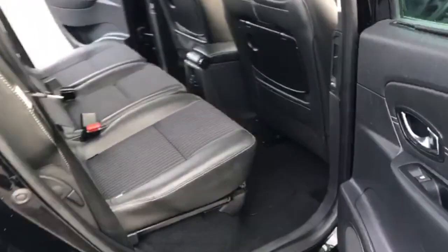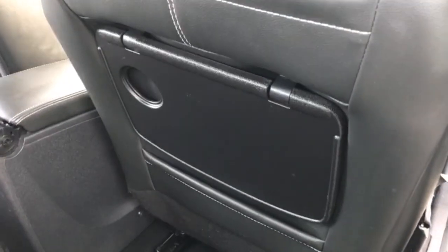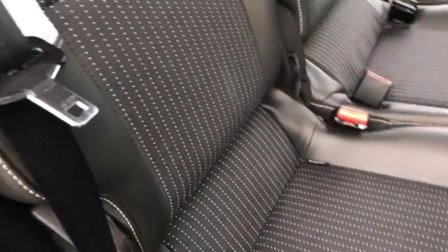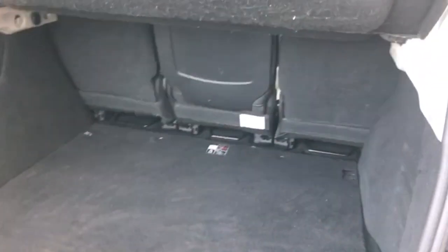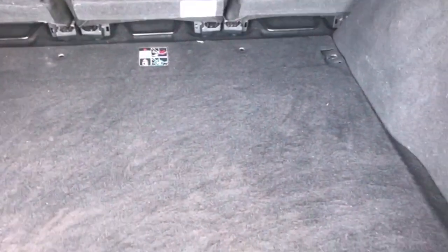Now we'll move on to the back. You have your foldable tables there. You've got your three seats with your seatbelt ports and they also come with ISOFIX fitting as well. Moving on to the boot — you've got your split folding seats in the back and a really really spacious boot.